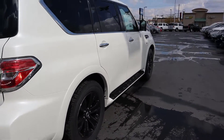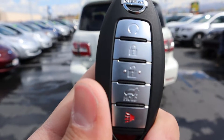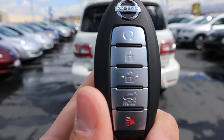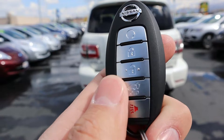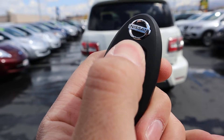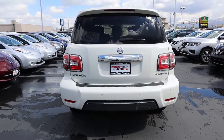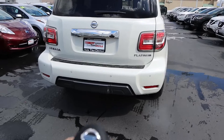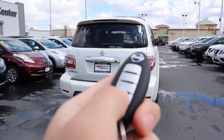Just so you can get the proportions of the vehicle as a whole — it's absolutely massive. Popping around the back, here's the key fob for the Armada with a bunch of different functions: remote start, lock, unlock, and tailgate release. To remote start, you just lock the Armada and hold down the remote start button, and you hear that 5.6 liter V8 start right up. Hold it down again and it shuts right off.